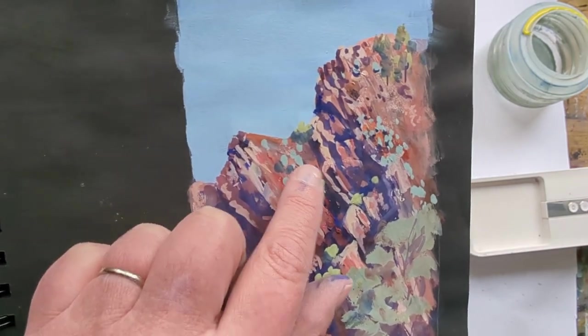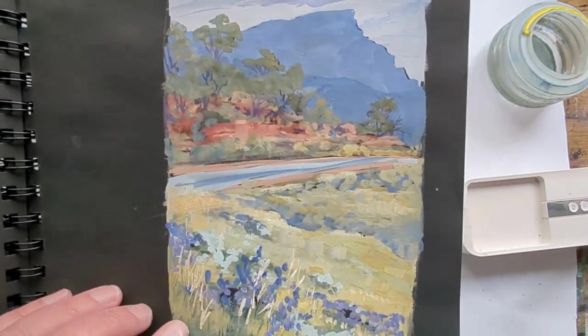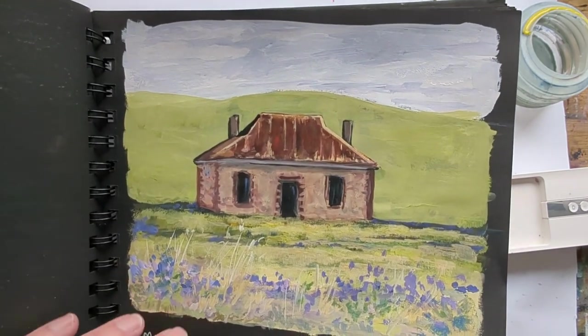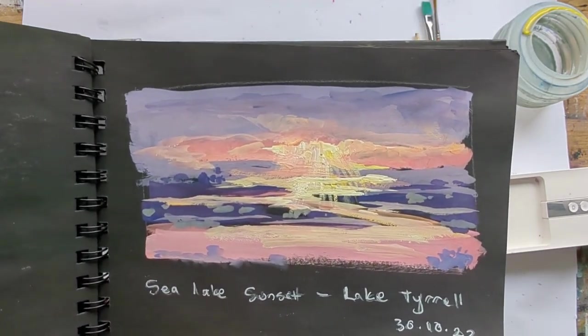The gouache is great for putting these greys in over a dark, which is a lot harder in watercolor, and it dries quicker than oil. Here's another one done in the car. I don't know if you recognize this house — it's a very famous Australian house from the Midnight Oil album cover.